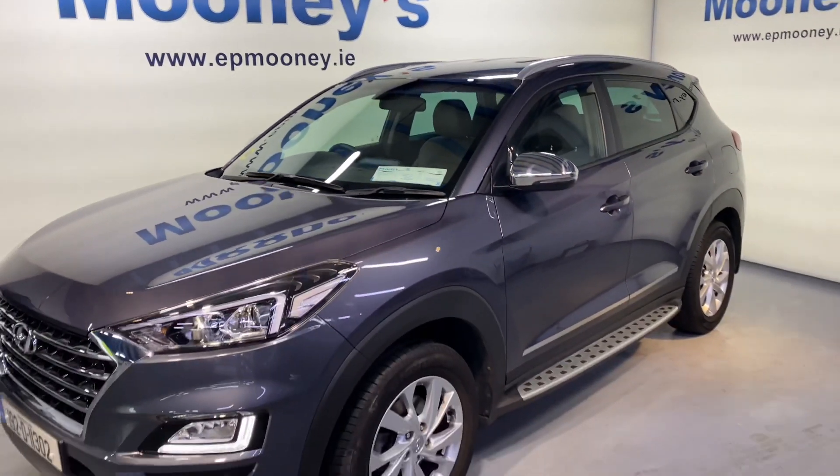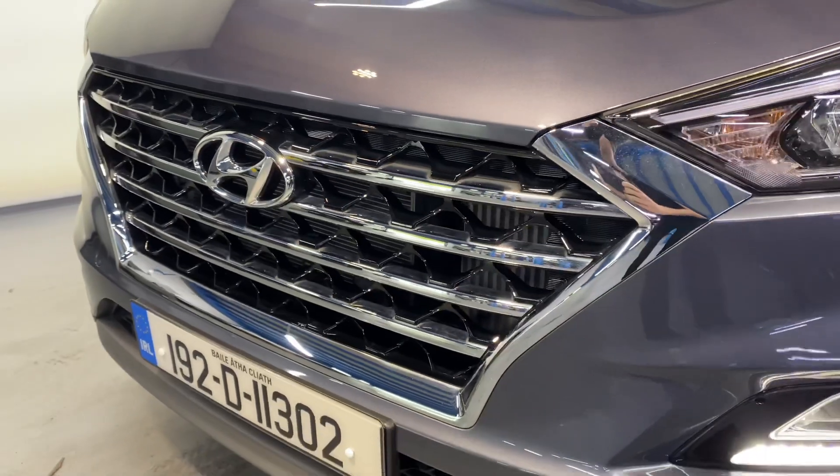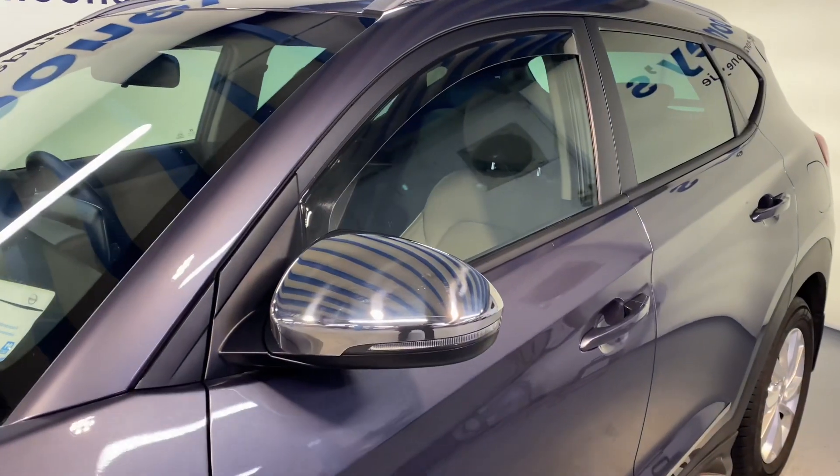Welcome to Mooney's Garage here on the Long Mile Road. Today we have this low mileage immaculate 192 Hyundai Tucson. This is the executive spec but it comes with some nice extras.